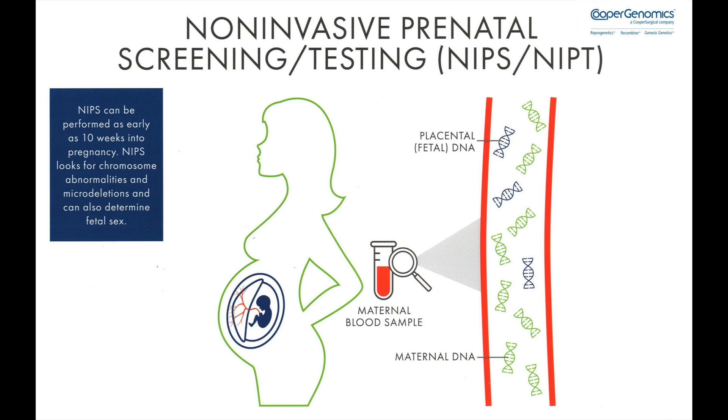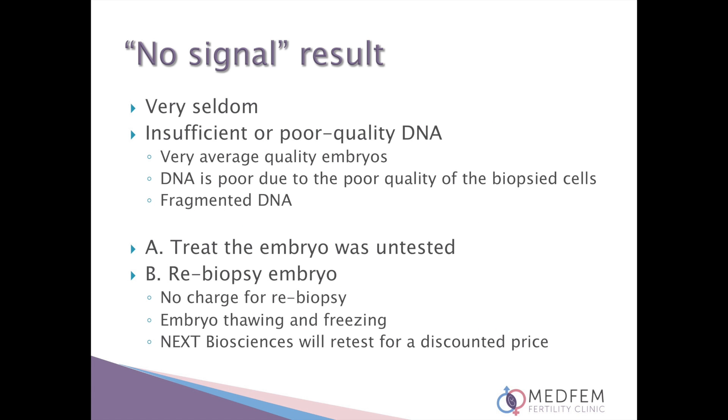Should a chromosome abnormality be detected, further testing will be required. Very seldom, but unfortunately because it can happen, we need to inform all patients about the risk of having a no-signal result. This is usually due to either insufficient or poor quality DNA. In MedFem's experience, this happens in cases where patients insist on biopsy of very average quality embryos because they either have no opportunity to undergo another cycle or only have one or two embryos available. Therefore the DNA is poor due to the poor quality of the biopsied cells and in most cases the DNA is fragmented and impossible for the genetics lab to screen.